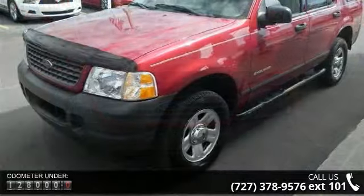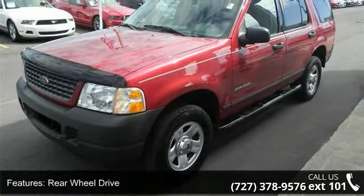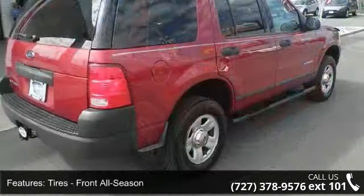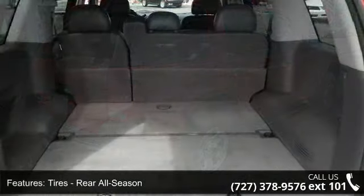Some of the top features included with this vehicle are privacy glass, pocket seats, CD player, driver airbag, intermittent wipers, rear bench seat, and keyless entry. A test drive is waiting for you. Call now to schedule an appointment at our dealership.